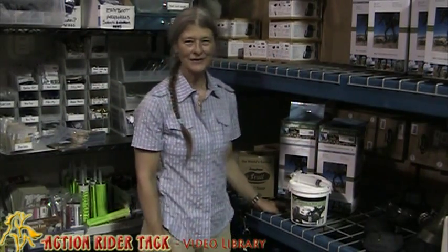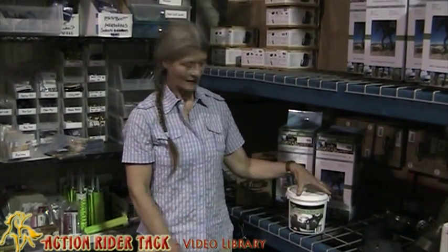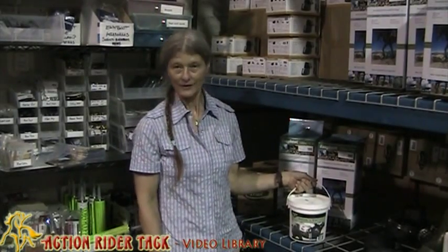Hi, it's Julie from Action Rider Tack. When you're competing in endurance, electrolytes are an important part of keeping your horse healthy.